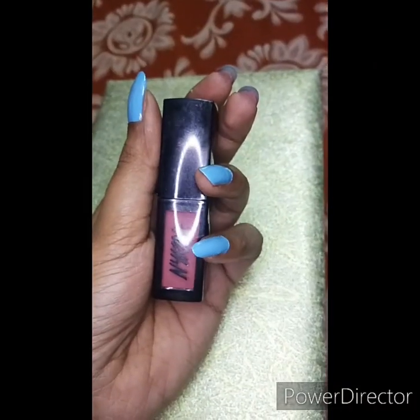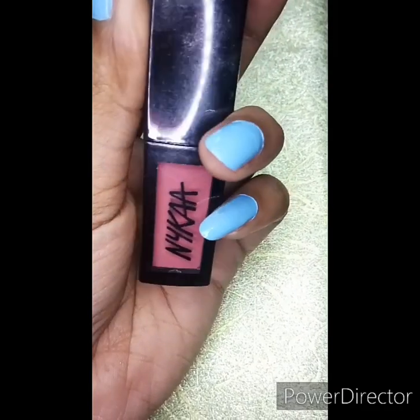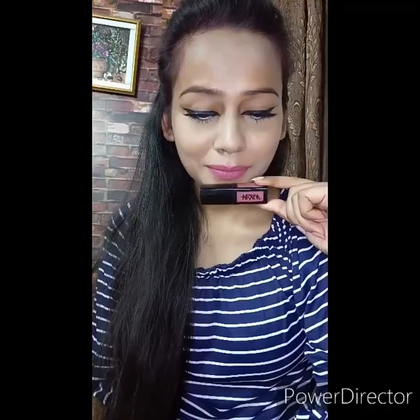Without any further ado, let's start. The first lipstick I am using is Nykaa Matte to Last liquid lipstick in shade 17 Gul. It retails for Rs 599 and you get 5 ml product. This lipstick is really good — as you can see, this pink shade is really suited to medium skin tone people, so you can definitely try this.